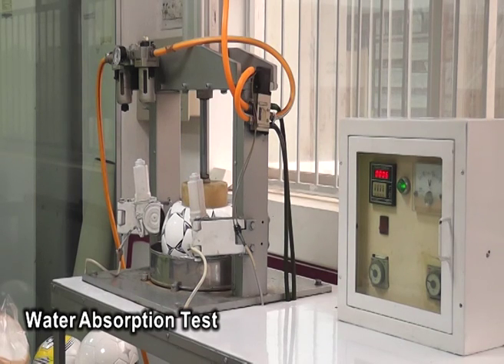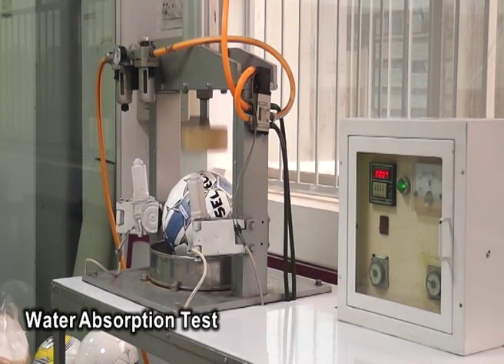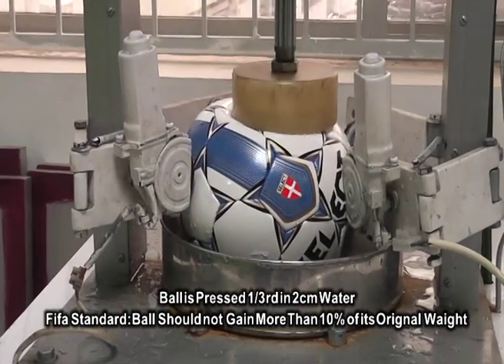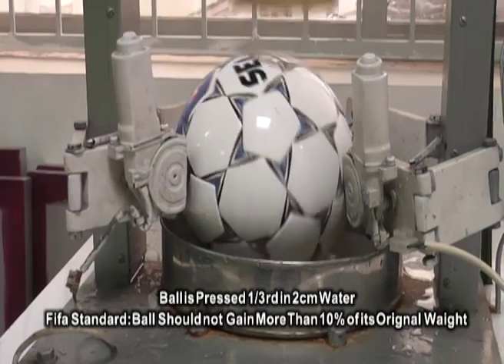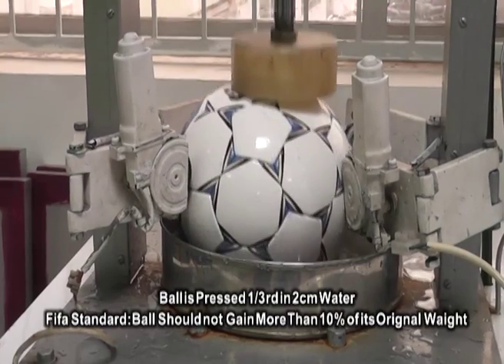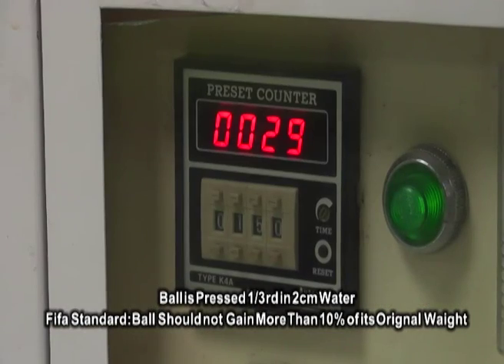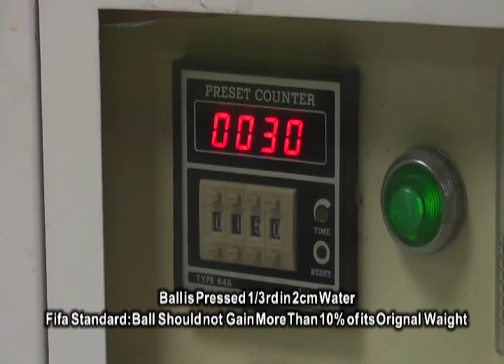Almost every ball will experience rain or wet conditions at some point. Quality levels of the exterior design and stitching will decide how the ball will be affected. FIFA demands a ball not gain more than 10% of its original weight to receive FIFA approval. Select soccer balls exceed FIFA requirements.